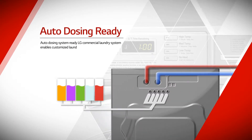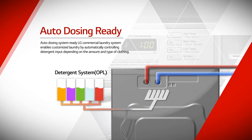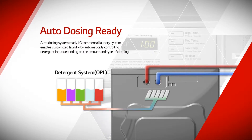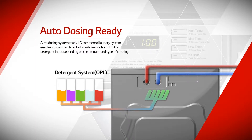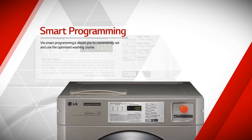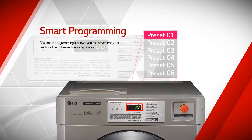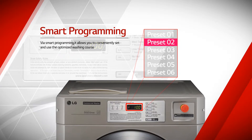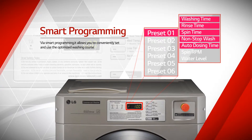Auto-dosing system ready, LG Commercial Laundry System enables customized laundry by automatically controlling detergent input depending on the amount and type of clothing. Via smart programming, it allows you to conveniently set and use the optimized washing course. Micro-managed washing courses fit for any laundry conditions, and 20 presets are saveable.